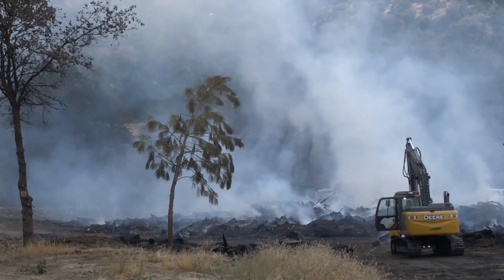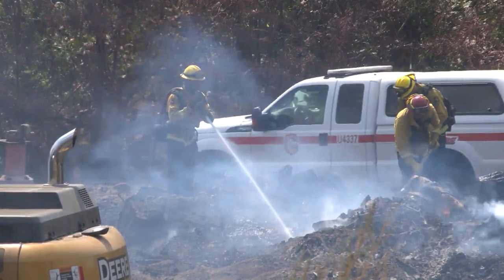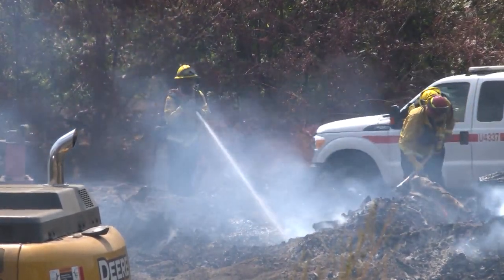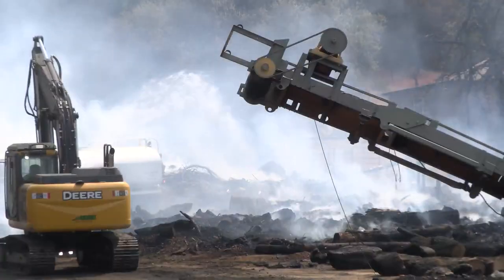Today they pulled off enough that we could get the hard equipment in there, the heavy equipment in there, to pull it apart and throw a bunch of water on it to cool it down before we get the really hot and dry weather — conducive for spot fires and transport of embers, and that's what we're worried about.